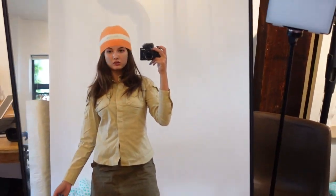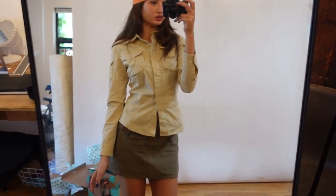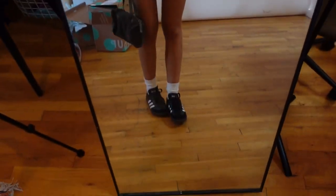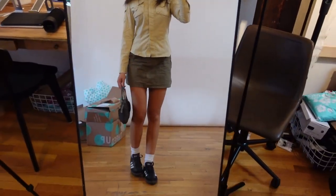This is the last outfit. This is the hat, the little bag, the little tactical dress shirt, and then the Adidas. So cute.